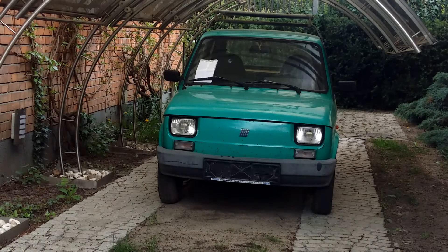Hi guys! Today I'm gonna tell you about how I bought my Fiat — what I took into consideration and why I think it was important, and finally, what are its strengths and weaknesses.